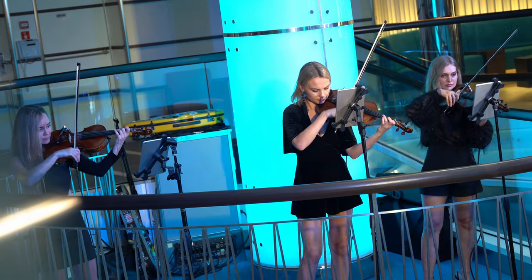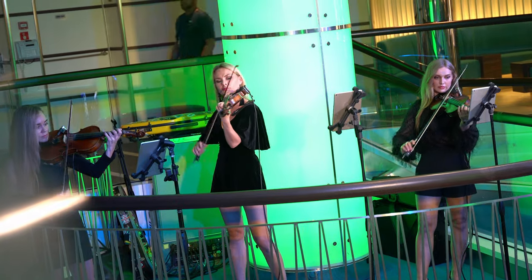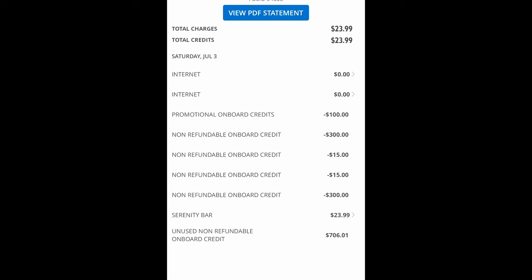There's really only one thing you can't use your onboard credit for, and that's anything when you're not on board the ship. You can't prepay for anything using your onboard credit, and you can't use it once you step off the ship. So make sure you've used it all before you leave. Keep track of your spending by looking at your account on the Hub app or using the TV. Make sure you use it all up because once you're off the ship, it's gone. If you do end up spending it all, remember that your credit card will be charged for any excess.